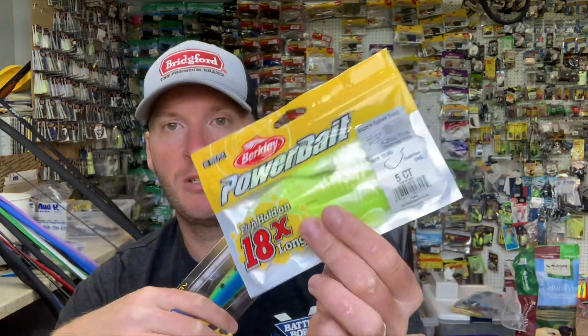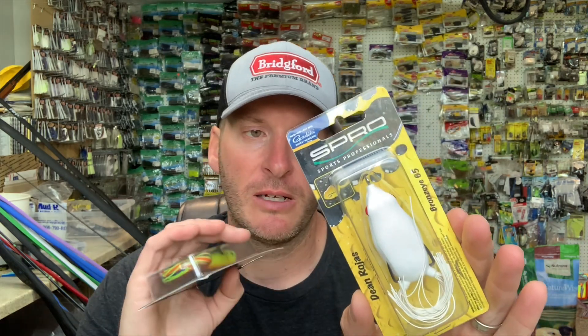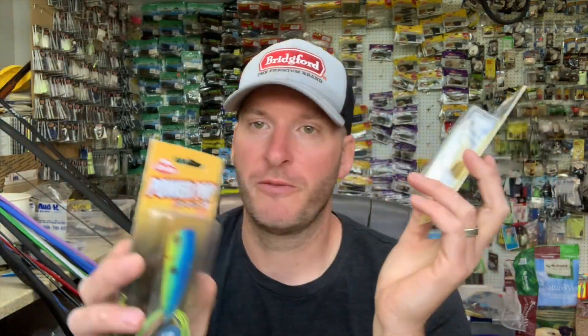Today I want to talk about frogs and how I break it down into three categories. We've got toads, which are your plastic moving baits such as buzz and speed toads or the Zoom horny toad. Then there are hollow belly frogs — that's the second variation. And then there's a popping frog style, like the Spro popping frog or the Berkeley Power Pop.